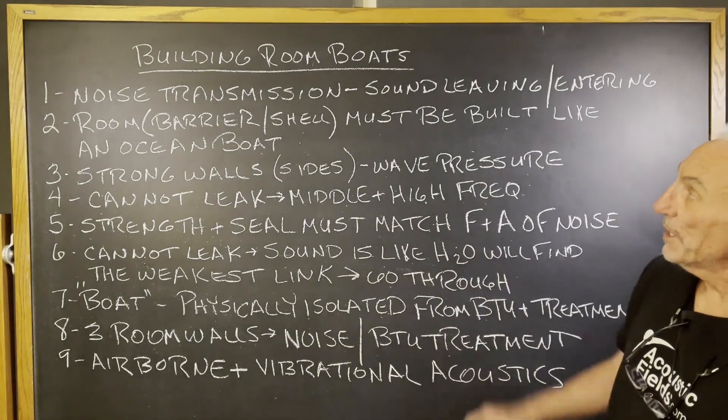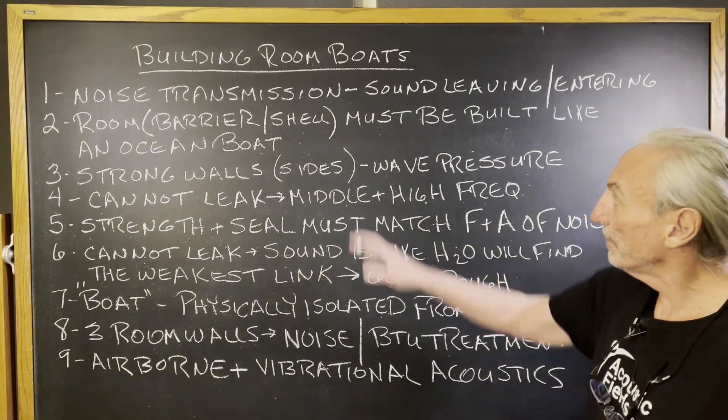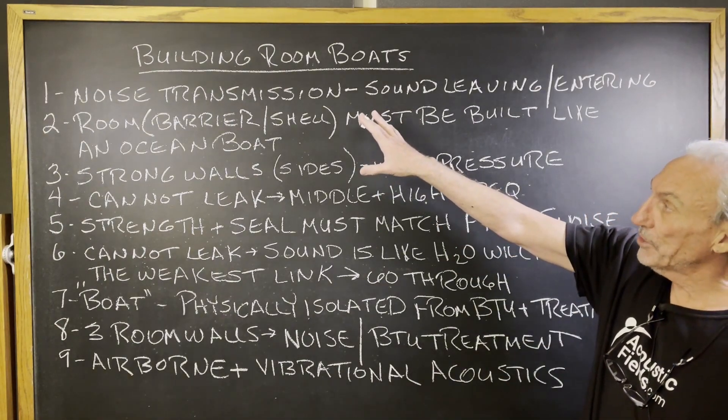Hi everyone, Dennis Foley from Acoustic Fields. Today we're going to talk about building room boats — probably should put that in quotes, but let's do some definitions first.